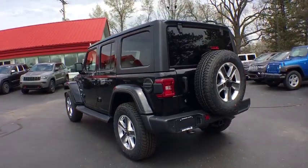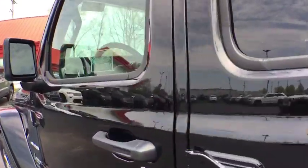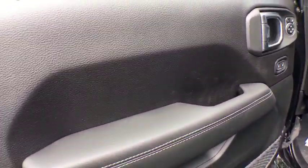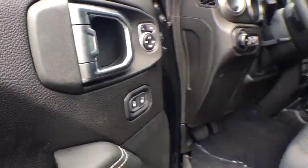Backup camera, anti-lock braking system, steering wheel audio control, stability control, traction control, remote engine start, keyless entry, leather wrapped steering wheel, Bluetooth, power steering, adjustable steering wheel.